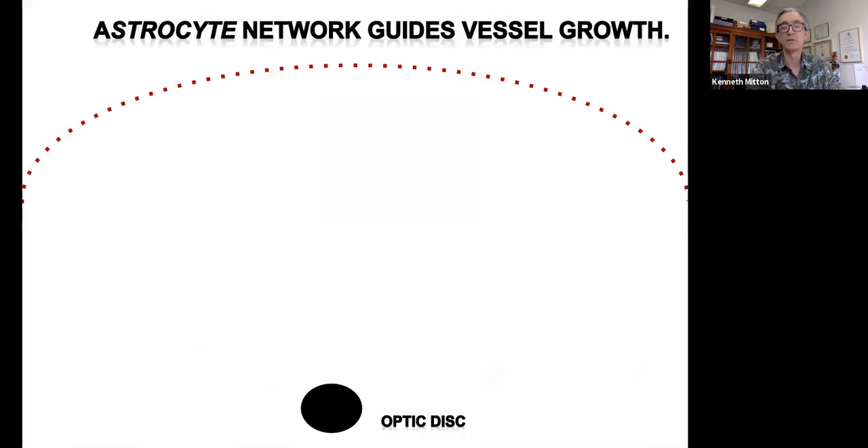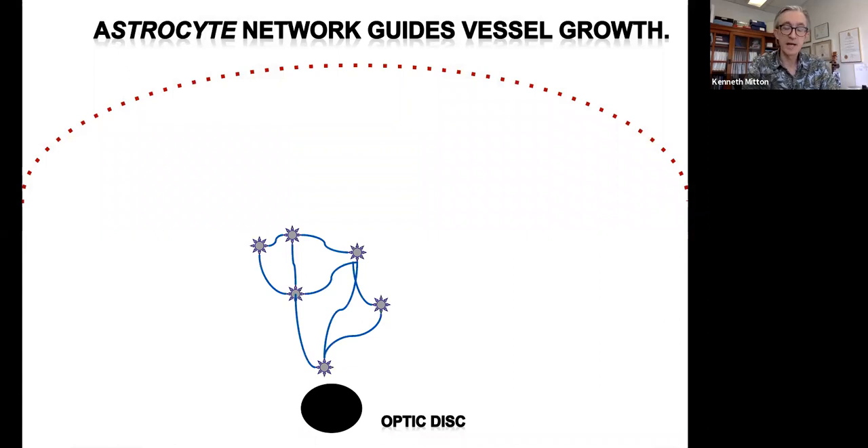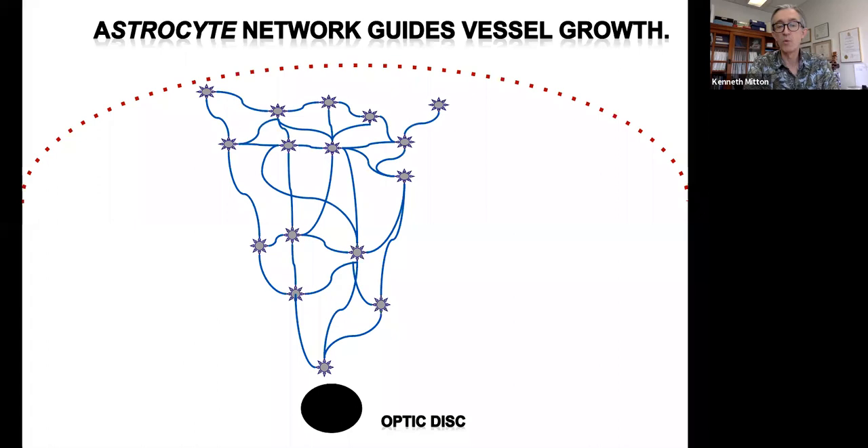How vascular development is guided developmentally is interesting. Astrocytes — a glial cell type — with their processes form a network from center to periphery of the retina, giving off factors including VEGF that are guidance cues for endothelial cell precursors proliferating and growing also from center to edge. Besides a superficial layer, there'll be two other layers forming an intermediate and a deep plexus in the neural retina.